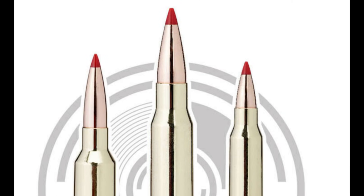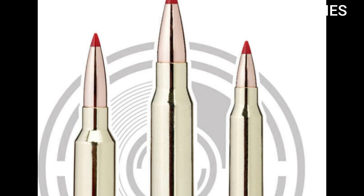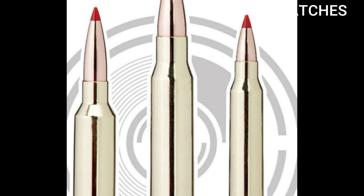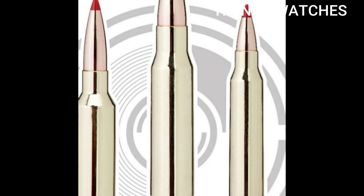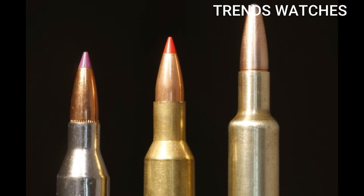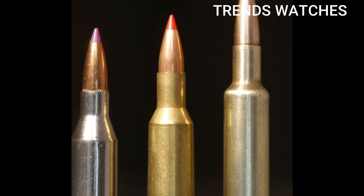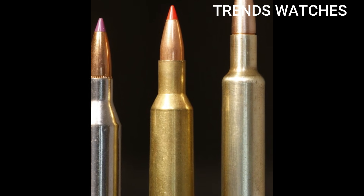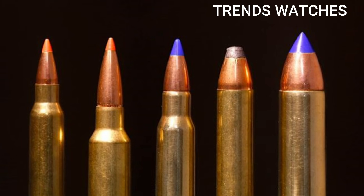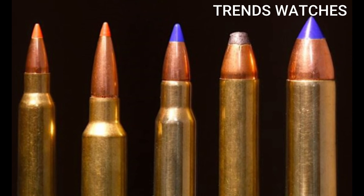Military and civilian use cases include DMR rifles, U.S. military testing, long-range AR builds, varmint to medium game hunting, and tactical competition shooting such as PRC and NRL. Pros: extremely flat trajectory, low recoil, high energy downrange, works in AR-15 platform, high ballistic efficiency for wind deflection, and barrier-blind performance with proper loads.